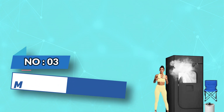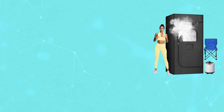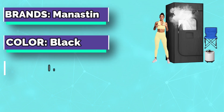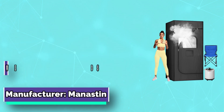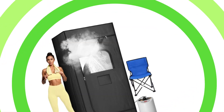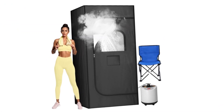Number three: Maniston Sauna for asthma. Sauna therapy has been proven beneficial for health, including improving blood circulation, relieving muscle fatigue, and reducing stress.